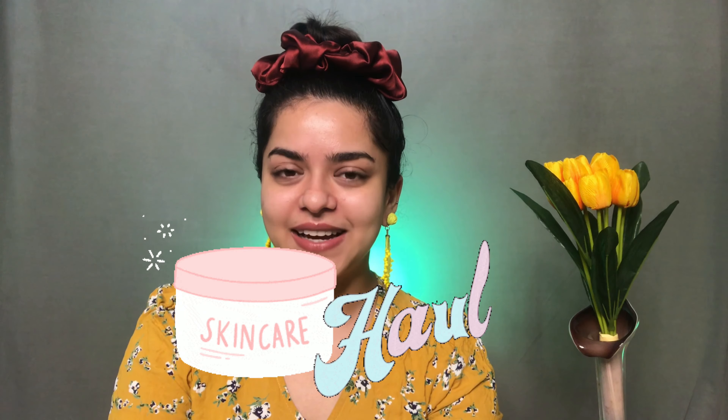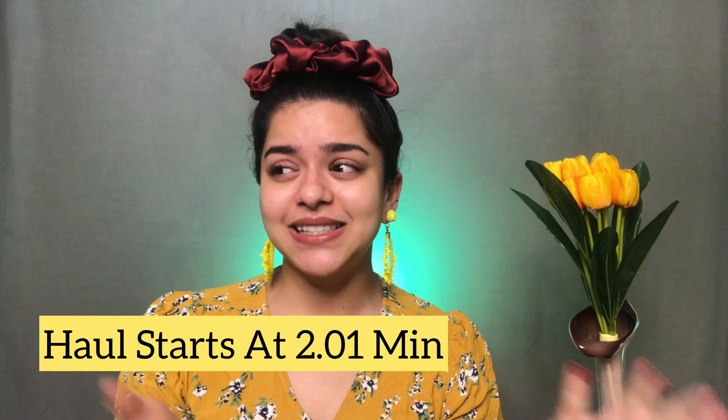Hey guys, welcome back to my channel! My name is Roshni. For today's video I'm going to share a quick skincare haul. It's been a really long time since I did one of these hauls dedicated to skincare products. All the products in this haul are new to me — this is the first time I'm trying all of these. I have not applied anything on my face, not even mascara, just lipstick to look a little presentable.